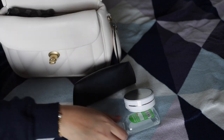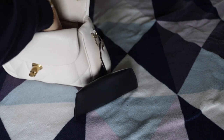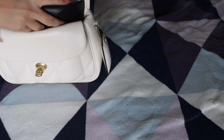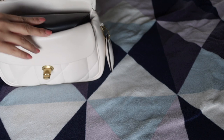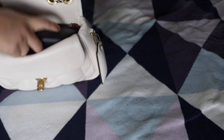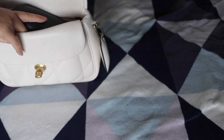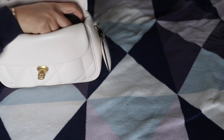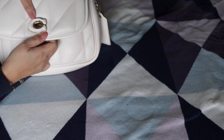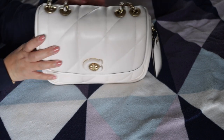Trying to fit the same items in the Pillow Madison is proving a little more difficult. It will fit but it's not as good as how it fits in my Chanel 19 — it's a little bit difficult to close, but it can close.